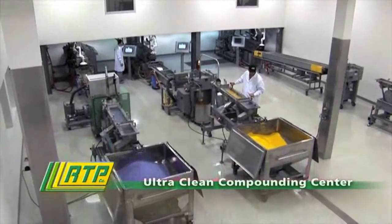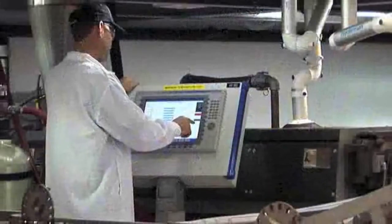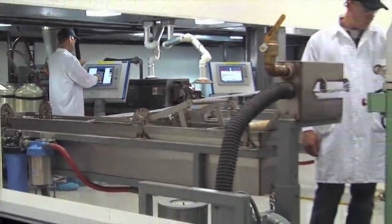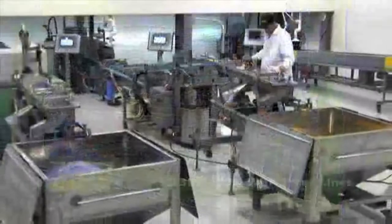RTP Company has established an ultra-clean compounding center at our Winona, Minnesota facility to produce compounds for sensitive applications in electronics, health care devices, drug packaging, biotechnology, and food handling industries.